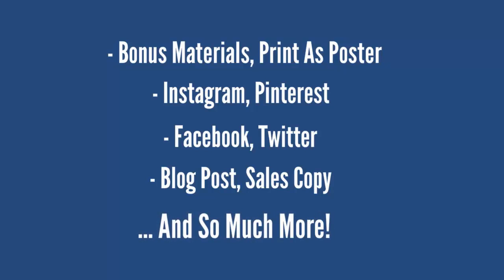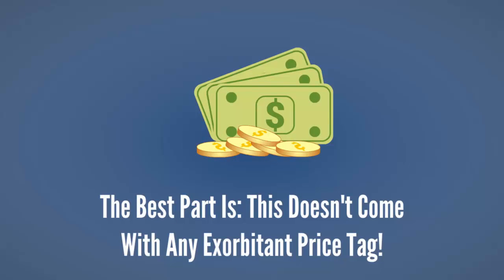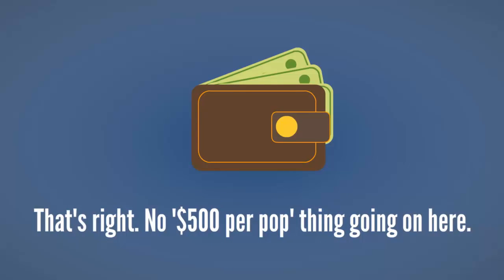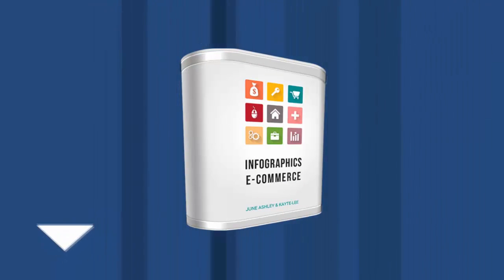The best part is, this doesn't come with any exorbitant price tag! No $500 per pop thing going on here! Get your instant access to Infographics Ecommerce at a bargain today!